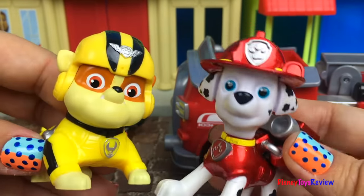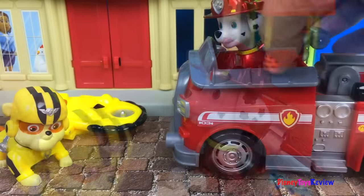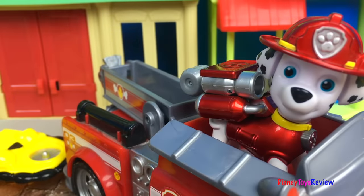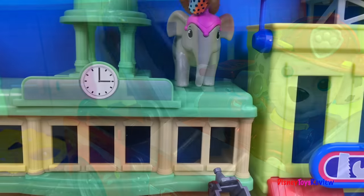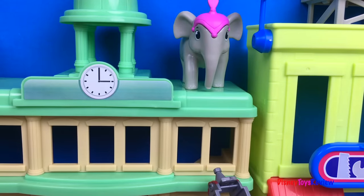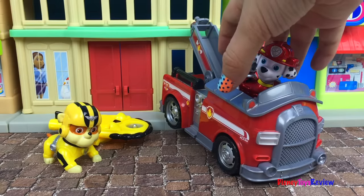Okay, let's try my fire truck. Raise it up, Marshall — let's see if we're high enough. I'm sorry Marshall, you're not going to be able to help either. Your fire truck is not tall enough.